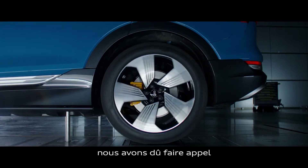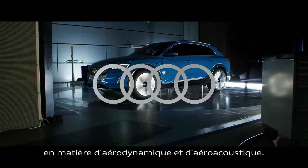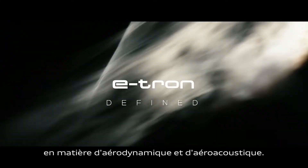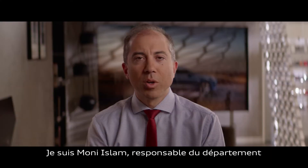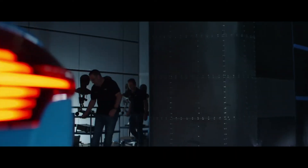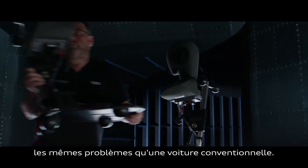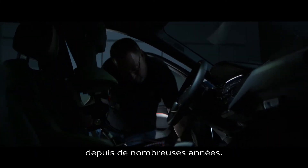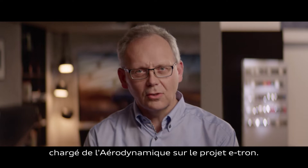For the e-tron project we had to incorporate every single bit of knowledge and expertise that we as a department had in both the fields of aerodynamics and aeroacoustics. My name is Moni Islam and I'm the head of aerodynamics and aeroacoustics development at Audi. In terms of aeroacoustics, an e-tron has similar problems to conventional cars, and we have learned to solve these problems over many years. My name is Gerhard Wickern, and I'm doing aerodynamics at Audi for the e-tron project.